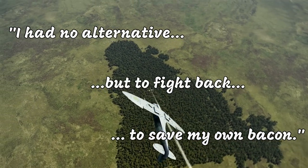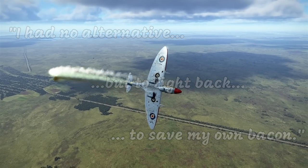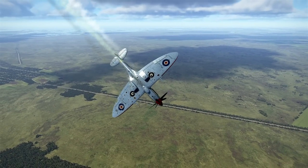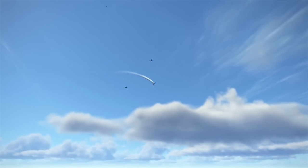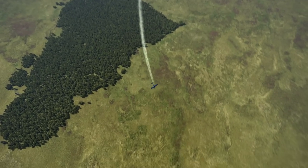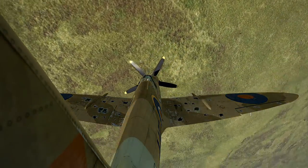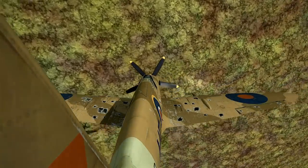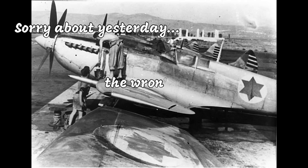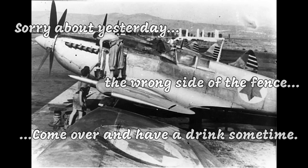At the end of the fight, one British pilot lay dead in his aircraft, two were captured by the Israelis, and the flight leader Cooper was wandering around the desert trying to evade capture. The Israelis feared British retaliation. They did eventually get a demand from the British government for compensation for the loss of equipment and personnel. Instead, 208 Squadron received a note from the Israeli Air Force saying: 'Sorry about yesterday, but you were on the wrong side of the fence. Come over and have a drink sometime. You will see many familiar faces.'